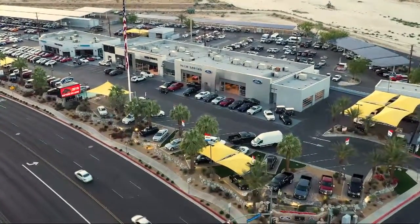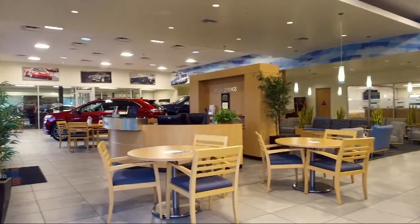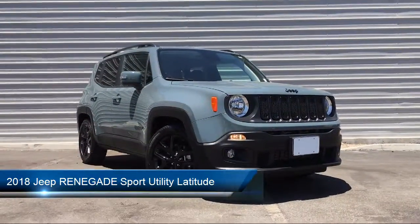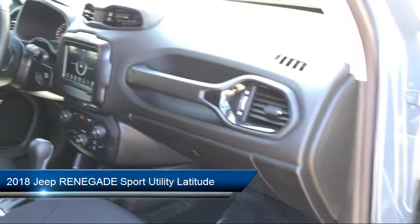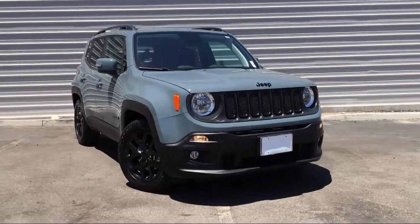Welcome to Palm Springs Motors, your premier destination for purchasing a vehicle. Here's a look at another one of our great vehicles from our inventory. It comes equipped with roof rack, rear spoiler, electronic stability control, tire pressure monitoring system, altitude package, and park view rear backup camera.